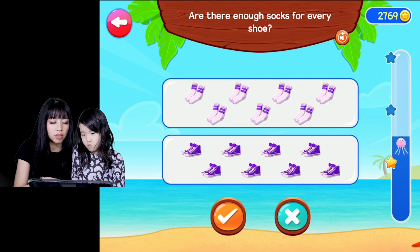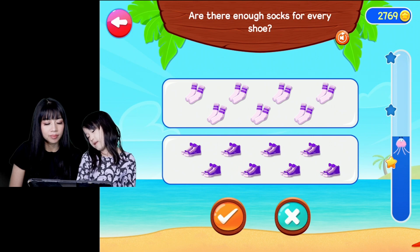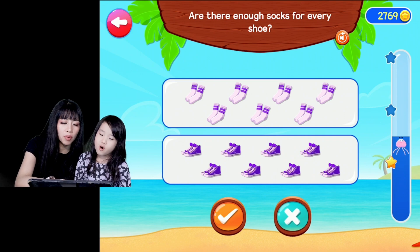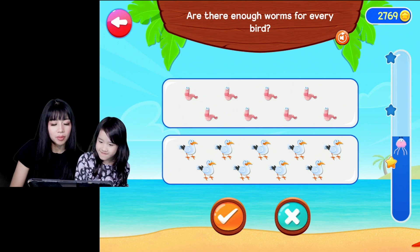Is there enough socks for every shoe? This is not correct. The correct answer is no. That was 7. Are there enough worms for every bird?